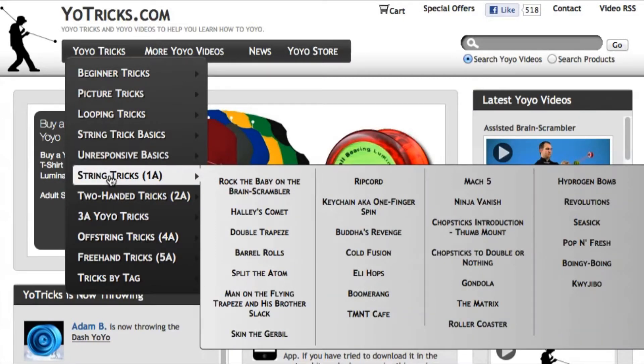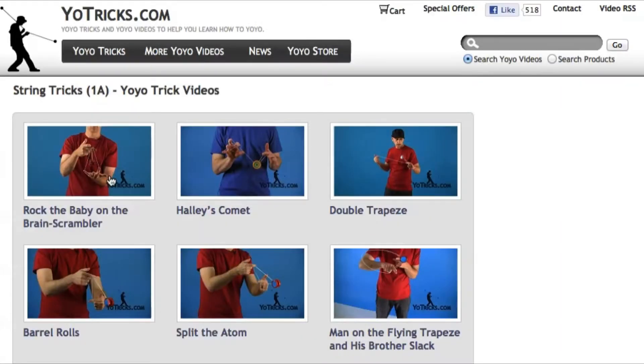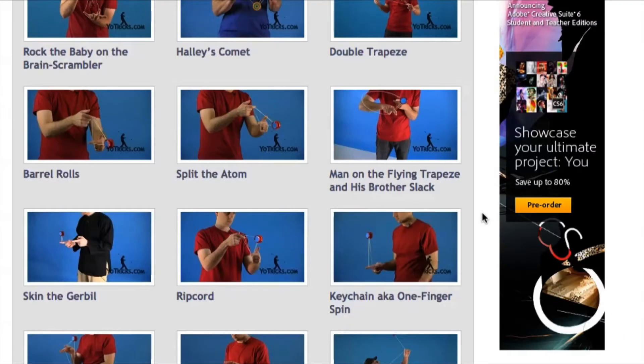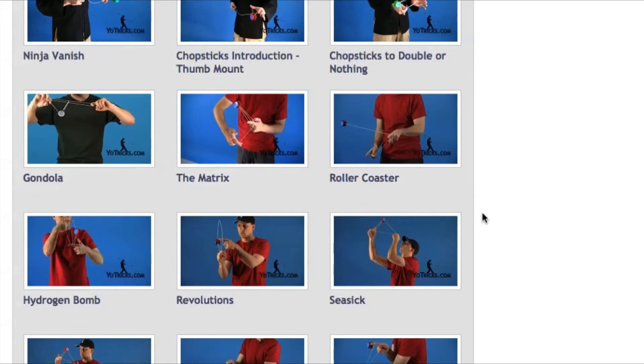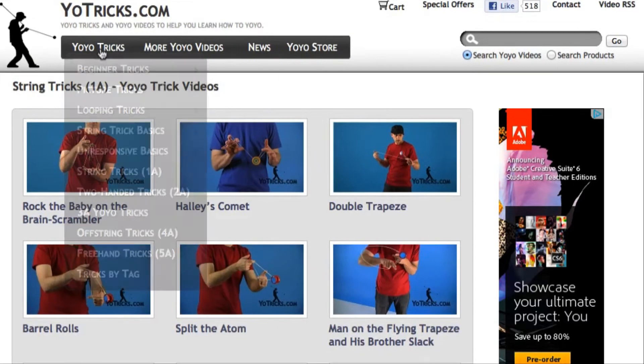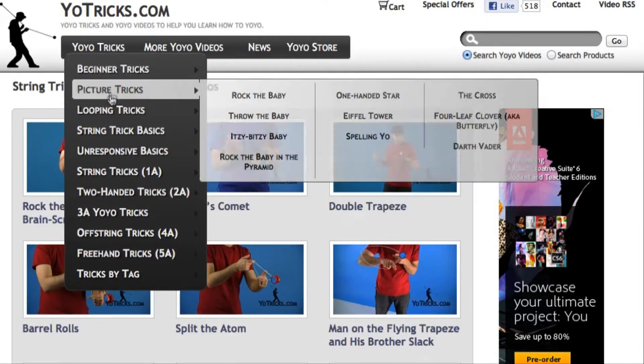Yotricks.com makes it easy to learn new tricks no matter what your level. On every page, tricks are arranged in order of difficulty from easiest to hardest, so any player can easily find tricks right for them. If you're looking for a specific trick, take a look through our easy-to-use menu or just do a search.